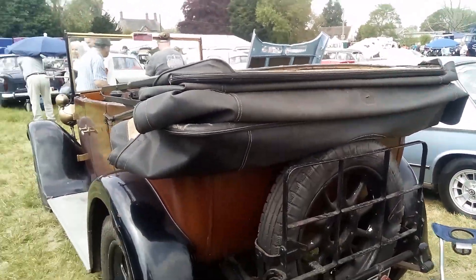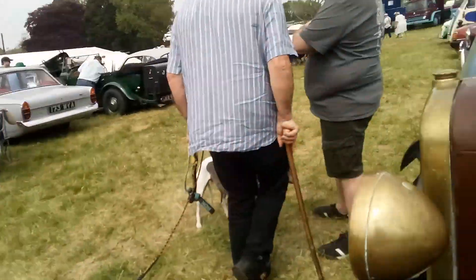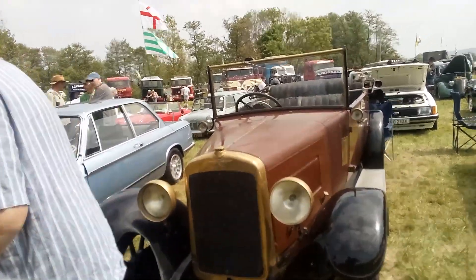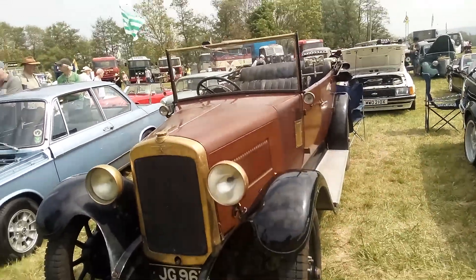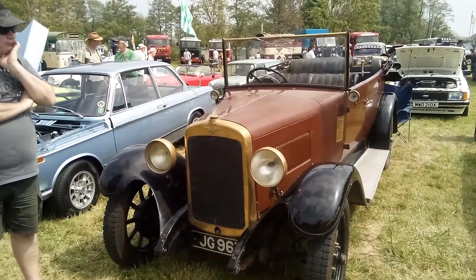Doesn't say what that is. Excuse me, what is this? It's an Austin. I'm not an expert on cars. Austin, what? It's a Heavy 12. Heavy 12 — cool. Was that 1920s or something? No, 1930s. 1930s — beauty.